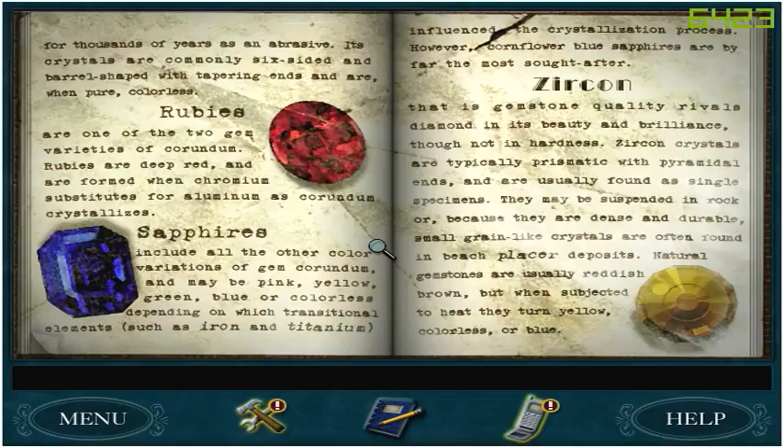Rubies are one of the two gem varieties of corundum. Rubies are deep red and are formed when chromium substitutes for aluminum as corundum crystallizes — which rubies actually happen to be my birthstone. Sapphires include all the other color variations of gem corundum and may be pink, yellow, green, blue, or colorless depending on which transitional elements, such as iron or titanium, influence the crystallization process. However, cornflower blue sapphires are by far the most sought after.